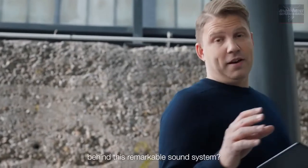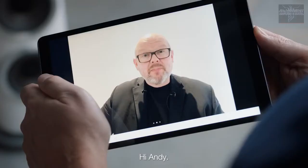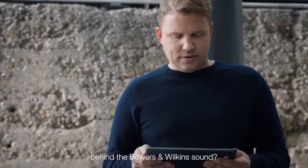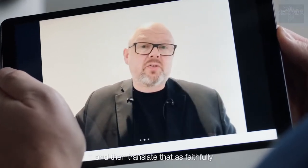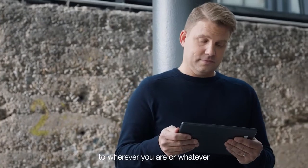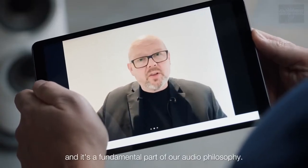But what is the secret behind this remarkable sound system? Let's chat to Andy Kerr, Director of Product Marketing and Communications at Bowers & Wilkins, to find out more. So tell us, Andy, what's the philosophy behind the Bowers & Wilkins sound? You call it true sound, right? Absolutely. What we want to do is take exactly what the performer or the artist intended and then translate that as faithfully and as accurately as we possibly can to wherever you are or whatever you're listening to. We call it true sound, and it's a fundamental part of our audio philosophy.